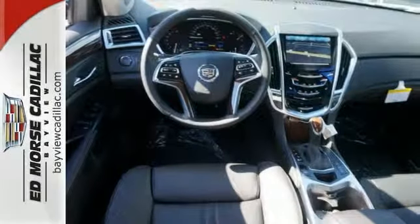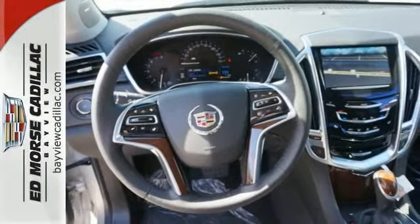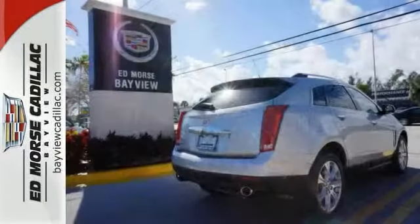Equipment includes Stabilitrack, the CUE Information and Media Control System, Bose Sound, and OnStar with 4G LTE capability. This SRX is functional and feature-packed. Take it for a drive today.